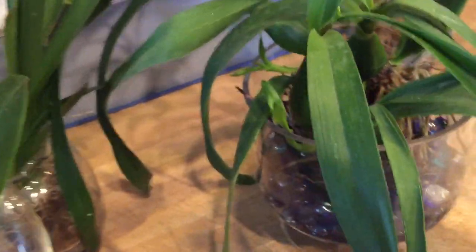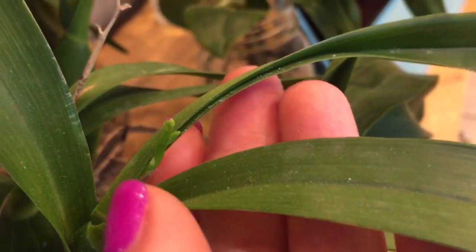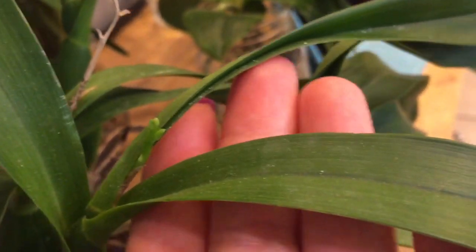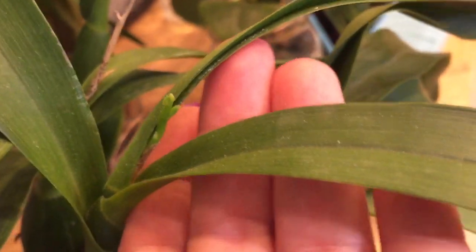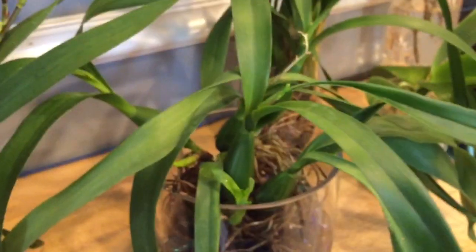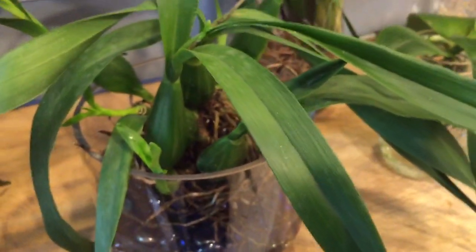The other spike I wasn't sure was going to make it was on the Encyclia radiata. She has bloomed before, and there was a little tiny spike that had just started — you couldn't really see it before, you kind of had to separate the leaves. But as you can see it is still growing. It's not growing fast, but it doesn't look like she's going to abort it yet. She's a very generously sized plant with three new growths starting, another one in the back, and lots and lots of roots, so so far so good with her.